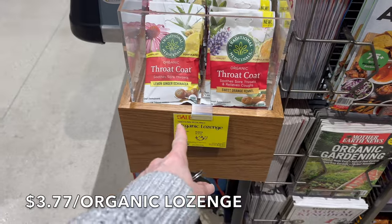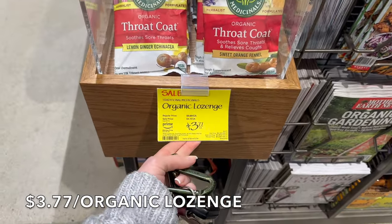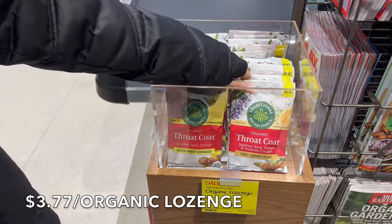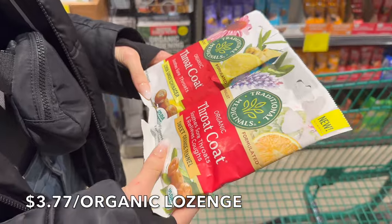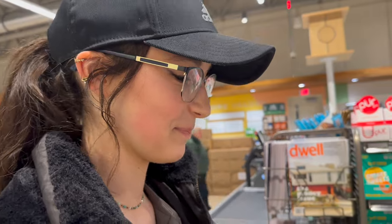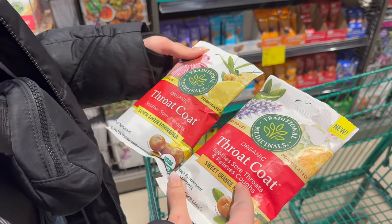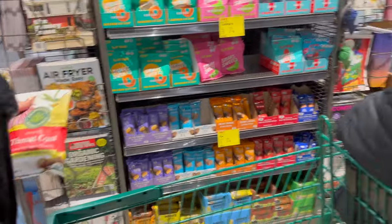These are the throat coat drops that we got — Sue's sore throat drops — and they're on sale right now for $3.77. The sale goes through the 2nd of April. Why don't you grab two bags, one of each? You can open it now — we're going to pay for it. Pray for Hannah; she has to work all week. She goes, 'I have a tickle in my throat, mom, I need those cough drops.' Sue's sore throats relieves coughs. If you're coughing, this would be really good for that.